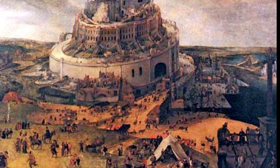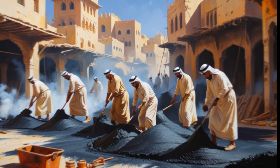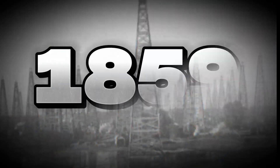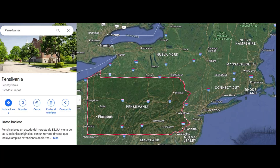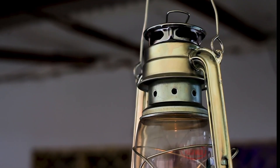Throughout history, oil has had many uses. The Babylonians, for example, used asphalt to waterproof their buildings. However, the real revolution began in 1859, when Edwin Drake drilled the first commercial oil well in Pennsylvania, United States, marking the start of industrial oil production.